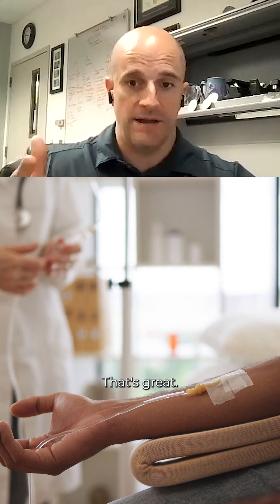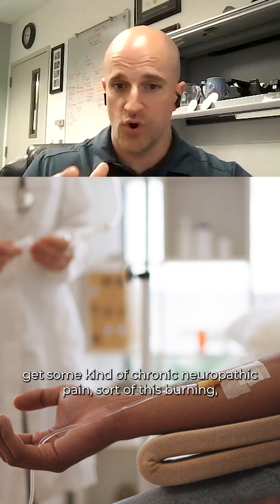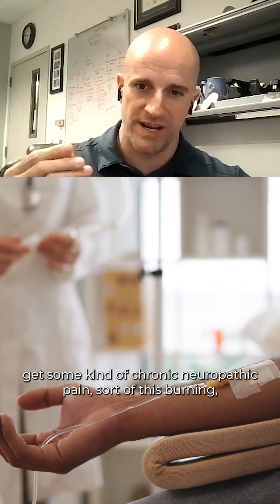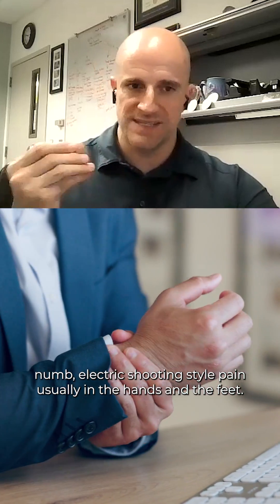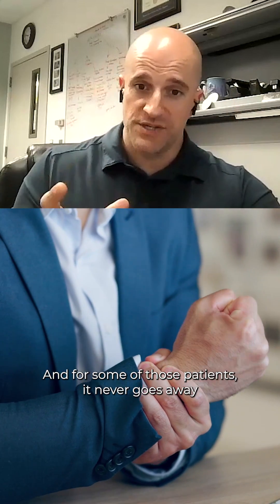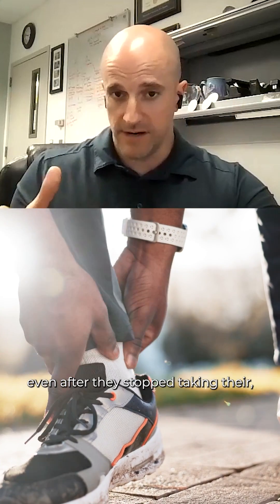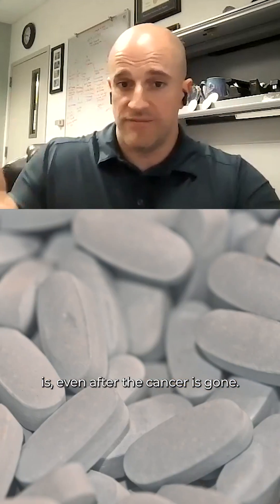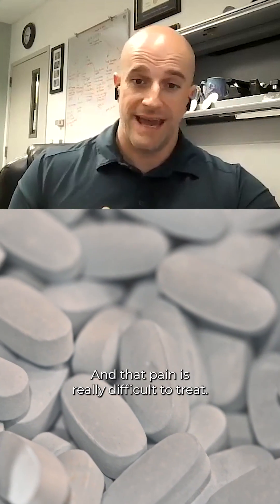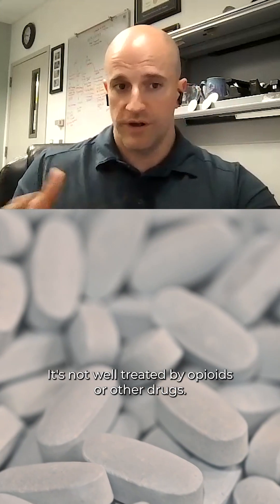Those help the cancer, which is great. But many of those patients — even a majority of those patients — get some kind of chronic neuropathic pain: a burning, numb, electric shooting style pain, usually in the hands and the feet. And for some of those patients, it never goes away, even after they stop taking their paclitaxel or whatever their chemotherapy drug is, even after the cancer's gone. And that pain is really difficult to treat — it's not well treated by opioids or other drugs.